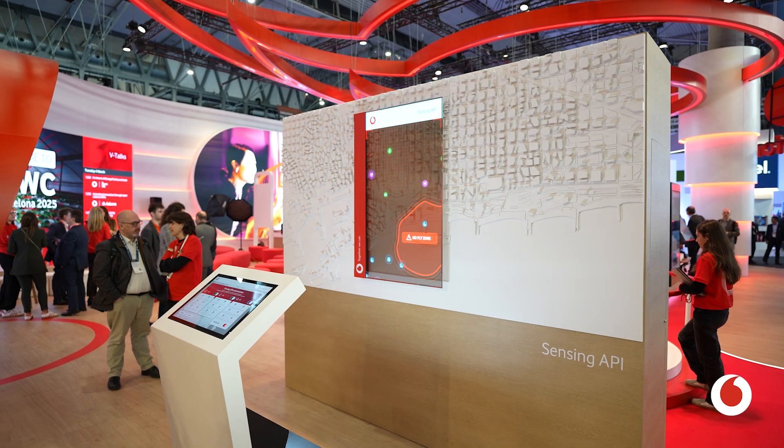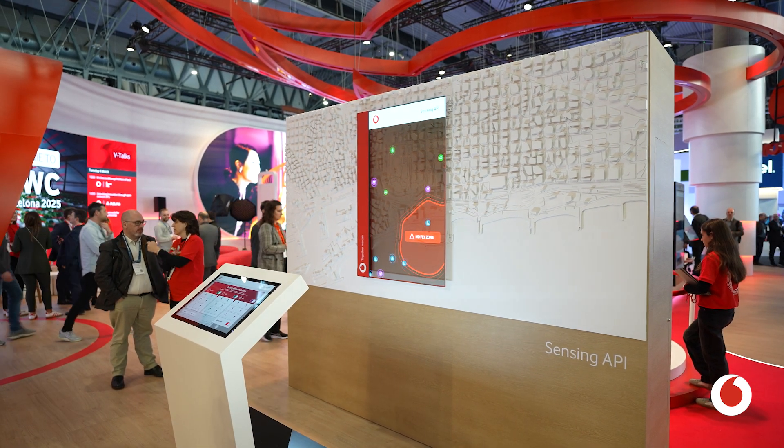This is a fantastic demo and a fantastic use case of technology, so thank you so much for taking the time to share with us.